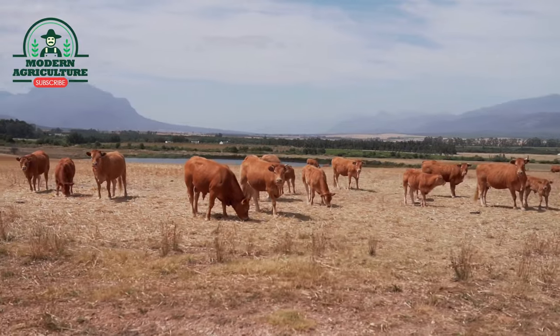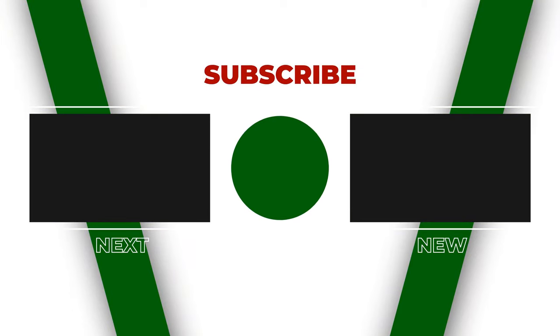If you are interested in our videos, kindly do subscribe and hit the bell icon. Also, don't forget to like this video.